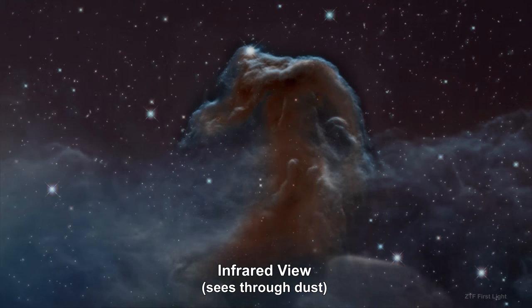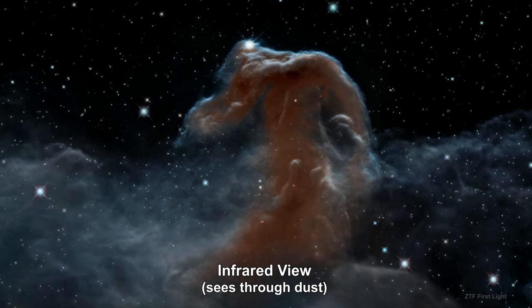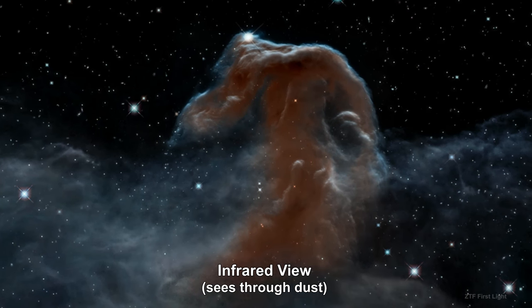Here's what it looks like in infrared, where we can see lower wavelength light — the kind of light that can pass through the nebula's dust.